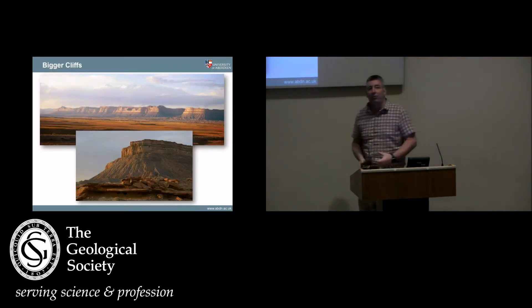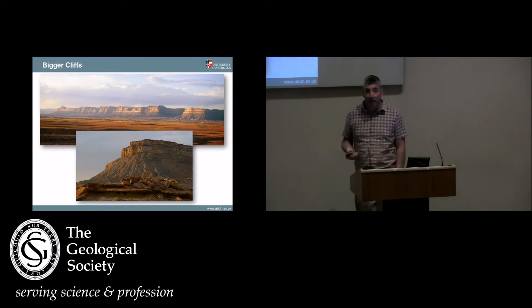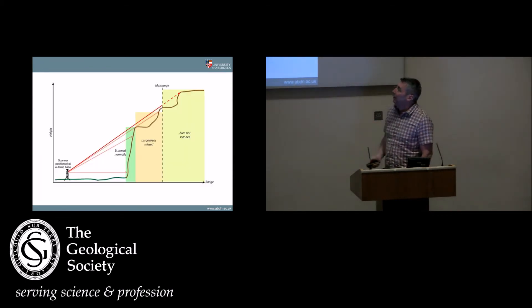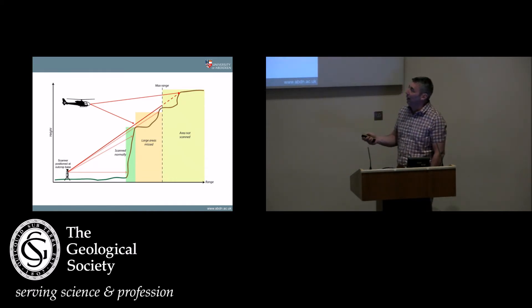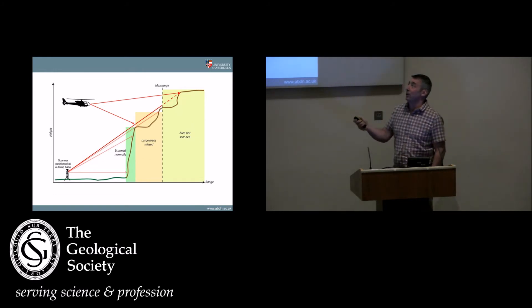The geology we want to look at is seismic scale. This is one of my favourite places in the world — the Book Cliffs. The challenge with using LiDAR is that the cliffs are very big, and to get a good image you have to be quite far away. Even with a laser scanner with a range of two kilometres, some of your cliff is scanned normally, some will be in a scan shadow, there'll be holes in your model, and some is outside of range. The solution was to take the LiDAR system and put it in a helicopter, so you could fly and get the optimal view of the cliff.